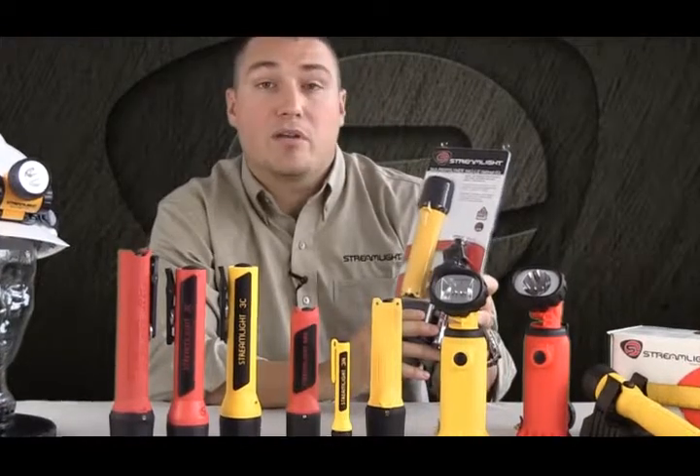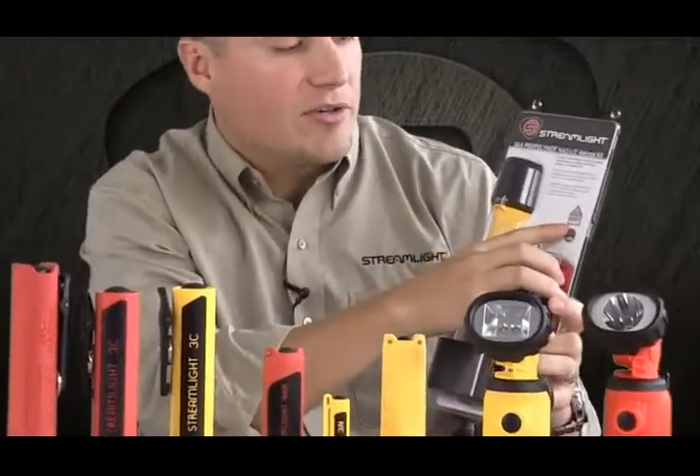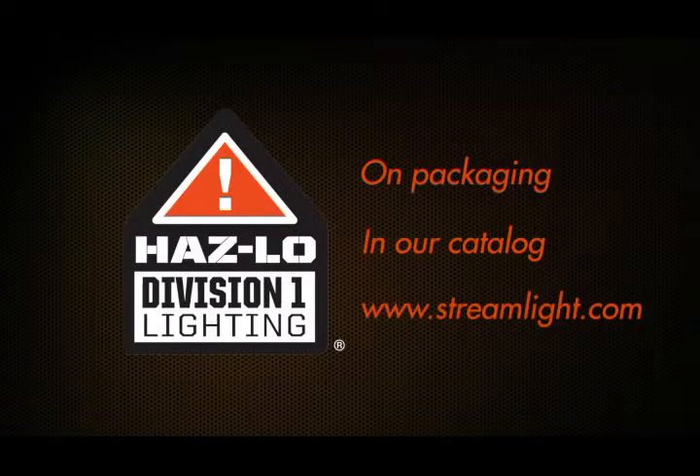The way to tell the difference between a Class 1 Division 1 hazardous location light with Streamlight is our hazardous location Division 1 lighting logo. It can be found on the packaging, in the catalog, or on Streamlight.com.